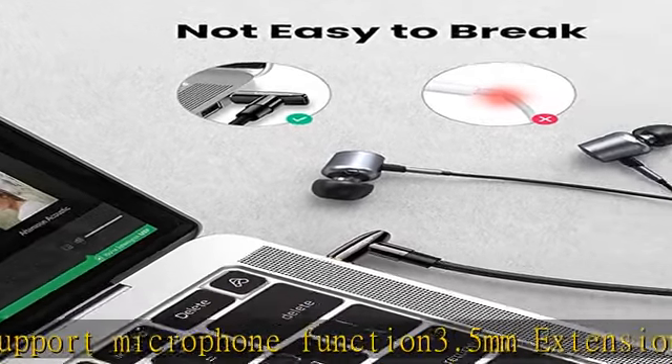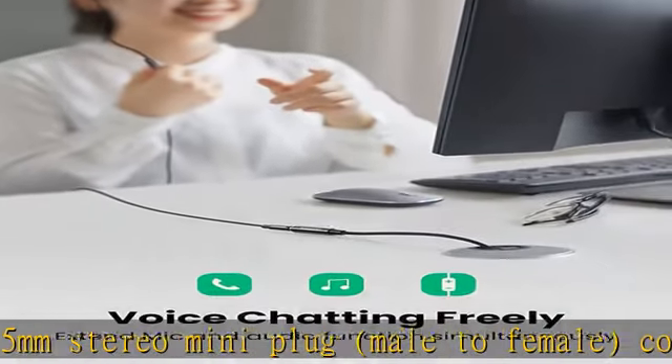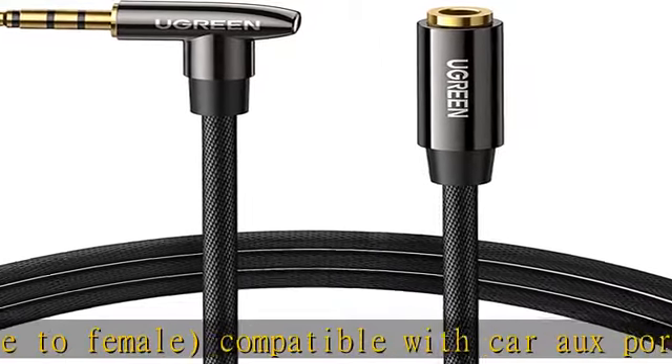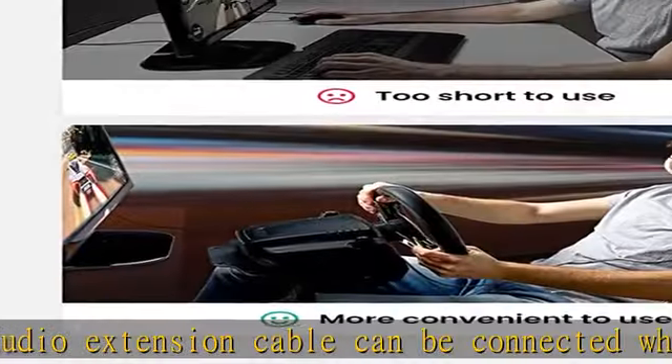Solve the trouble of insufficient earphone and headphone cables. High sound quality playback: the inside of the cord is equipped with three enamel copper cores and cotton wire, providing excellent conductivity and reducing signal distortion and transmission loss. The 24K gold-plated connectors are resistant to rust and prevent aging and signal degradation.